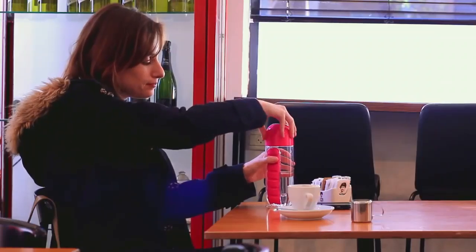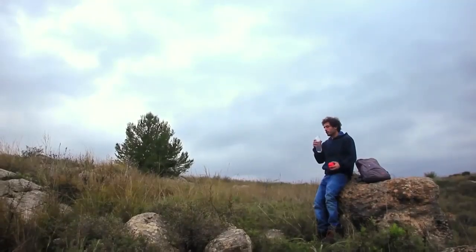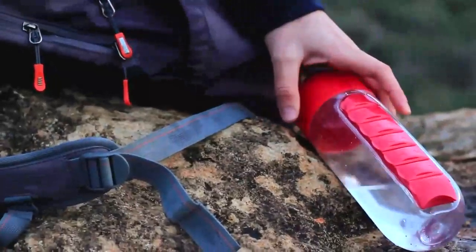The bottle itself is equipped with four small legs, preventing it from rolling around. And is made from Triton plastic, making it extra durable no matter where you take it.